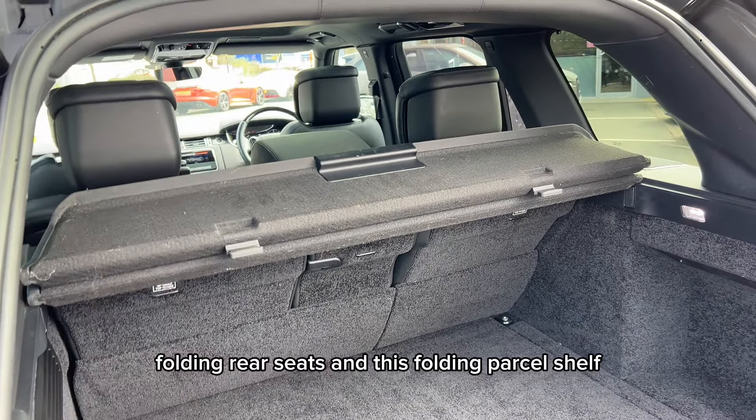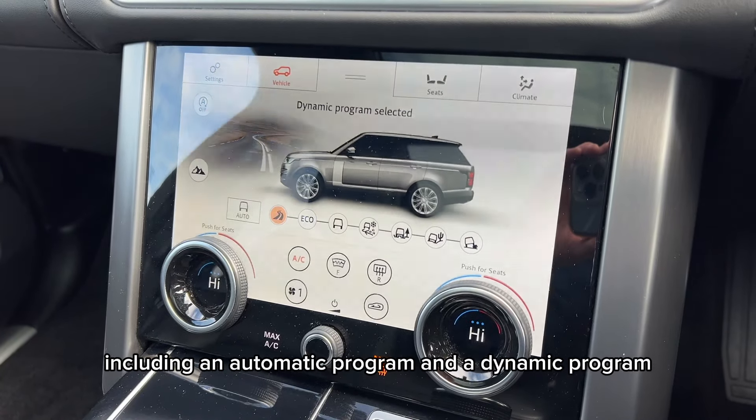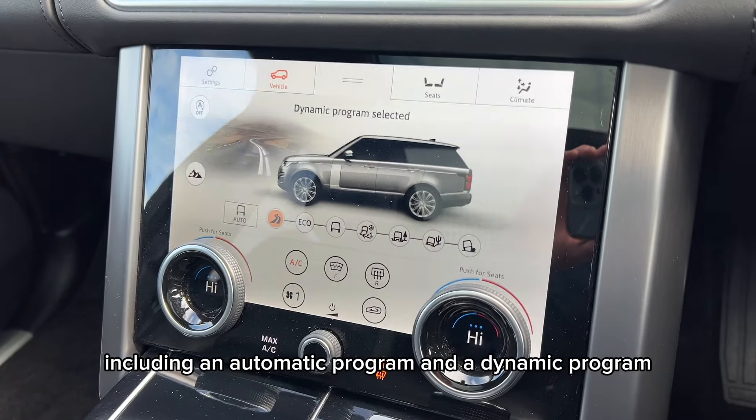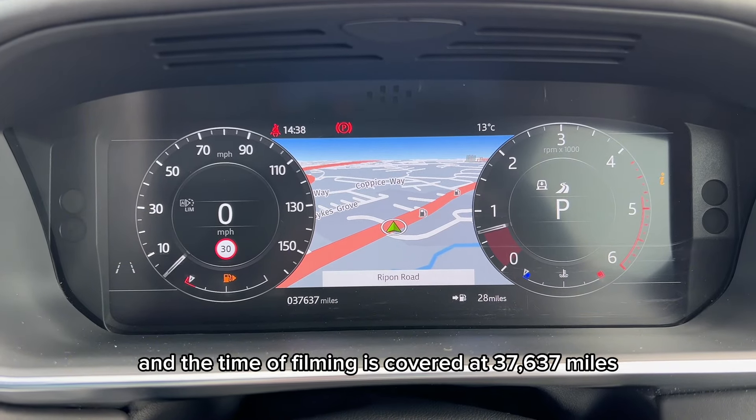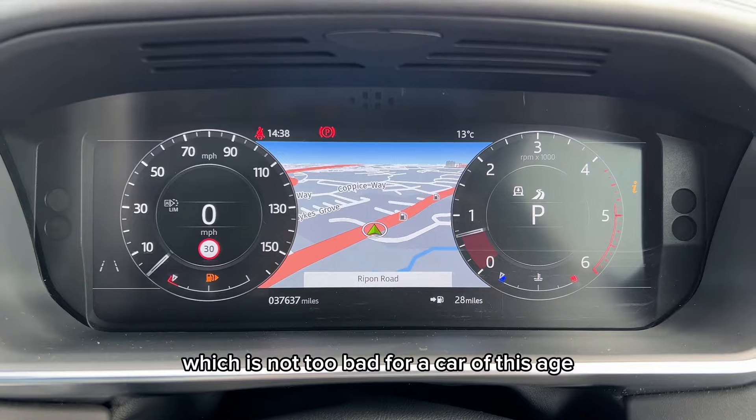This car also has a folding parcel shelf and switchable drive modes, including an automatic program and a dynamic program. At time of filming it has covered 37,637 miles, which is not too bad for a car of this age.